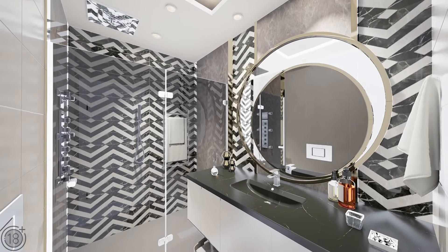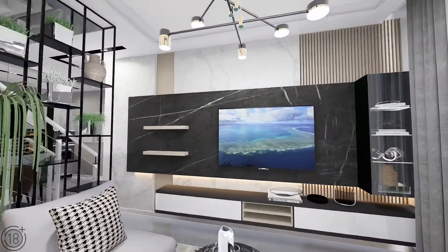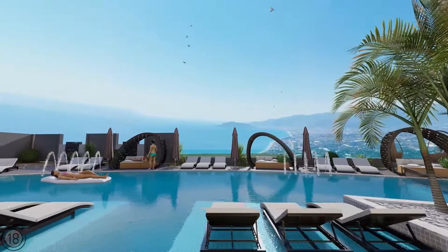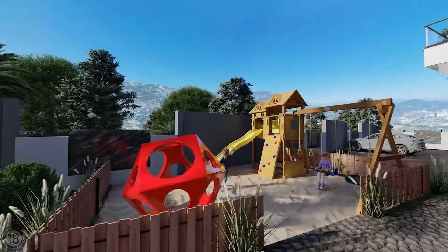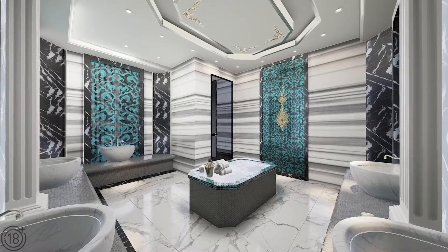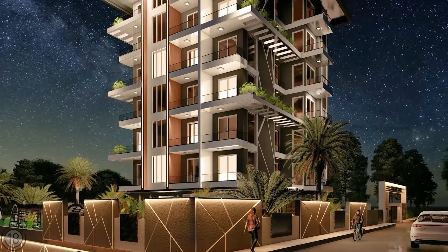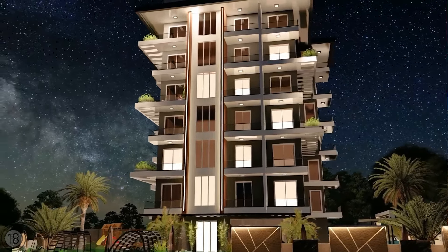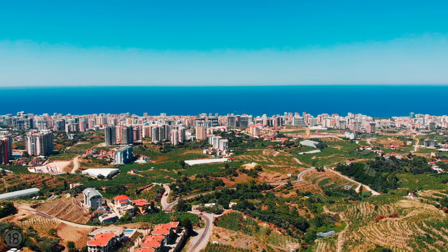All apartments come with full renovation done with quality, sturdy materials. The infrastructure includes an outdoor swimming pool with a special children's area, a poolside bar, a children's park, a fitness center, a spa center, and more. Security is provided by both round-the-clock security personnel and video security cameras. From here to the Mediterranean Sea is only about two kilometers.